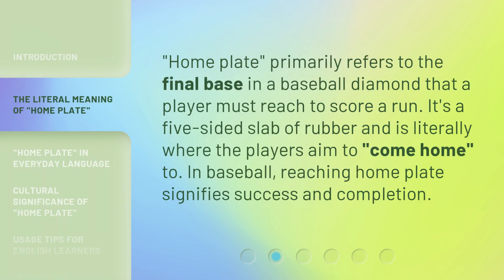Home plate primarily refers to the final base in a baseball diamond that a player must reach to score a run. It's a five-sided slab of rubber and is literally where the players aim to come home to. In baseball, reaching home plate signifies success and completion.